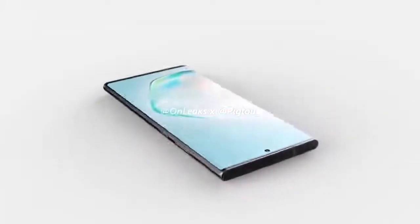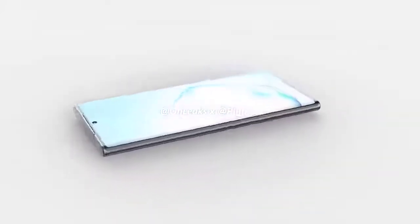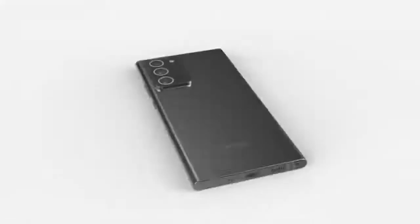Another week has gone by and again with more leaks on the Samsung Galaxy Note 20. We had news of just how powerful the smartphone is, possible case leaks, and the big design changes that may please many fans.